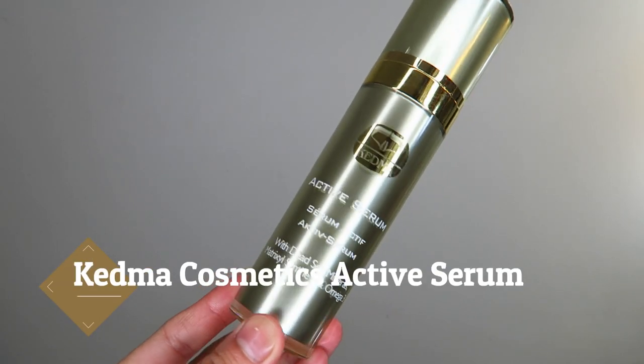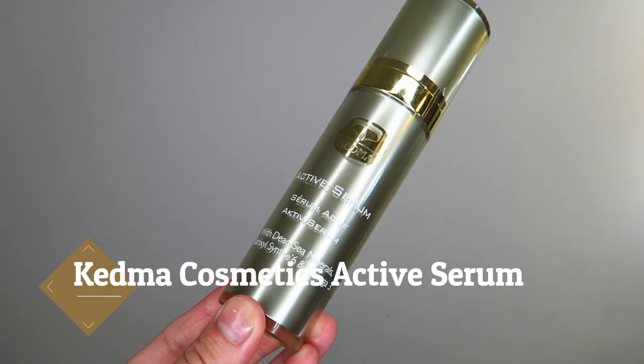Next, I'm going to go in with my Kedma Cosmetics Active Serum. The purpose of this Active Serum is to behave as a conductor for all the skincare I'm going to be applying on top. Not only does it operate as a conductor, but it also gives my skin a very smooth, silky, and flawless sort of feel. I just take a tiny little pump — like half a pump — and that's all you really need. A very little bit goes a long way, and thank goodness because this is a very pricey product.